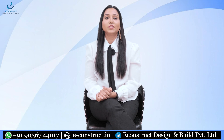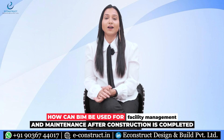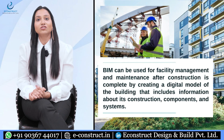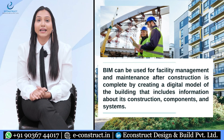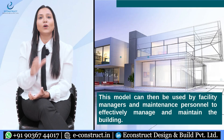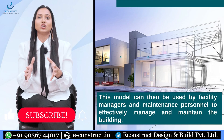A commonly asked question: how can BIM be used for facility management and maintenance after construction is completed? BIM can be used by creating a digital model of the building that includes information about construction components and systems. This model can then be used by facility managers and maintenance personnel to effectively manage and maintain the building.